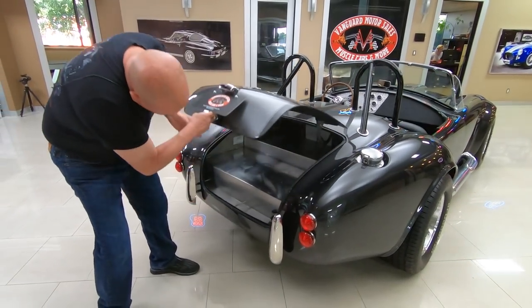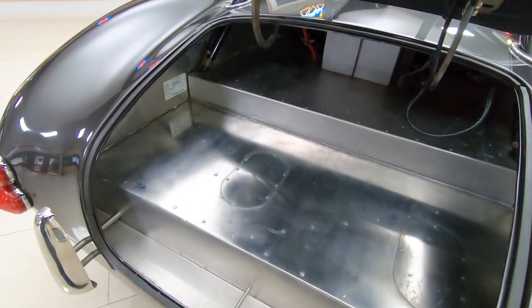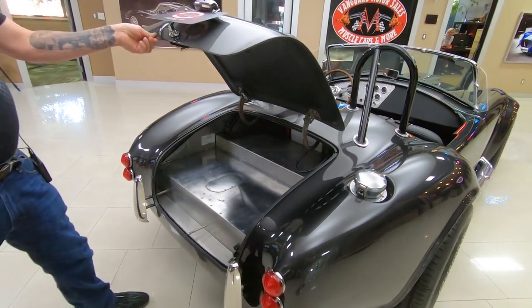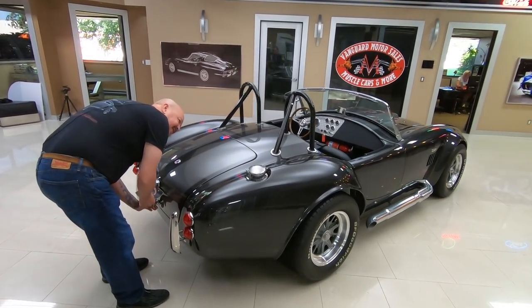Get inside the trunk here — you can see all the aluminum work looking sweet back here. Beautiful. Plenty of room in there for a couple lawn chairs and maybe a small set of golf clubs. Of course we've got the signature fuel fill that all the Shelbys have on them.